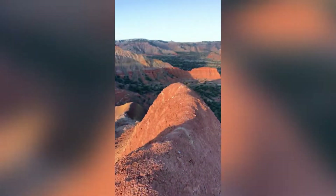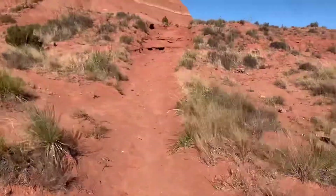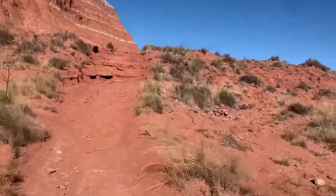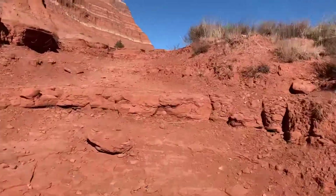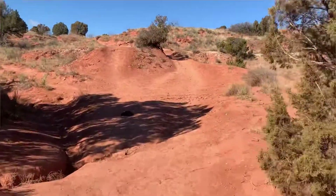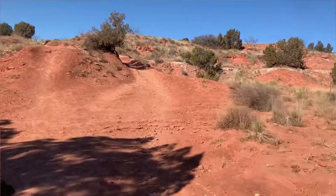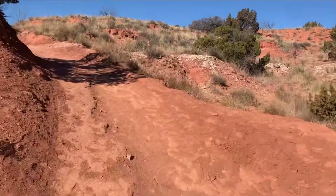Currently up here on top of Capital Peak. I'm just kind of straddling this little wedge because either side it's just down. I didn't climb Capital Peak today because it's super windy and as you can see the top of that peak is very small — I just didn't feel very comfortable with it. Sorry about the vertical video, but that's the only footage I had. It's a little sketchy up there, but fairly easy to get up.